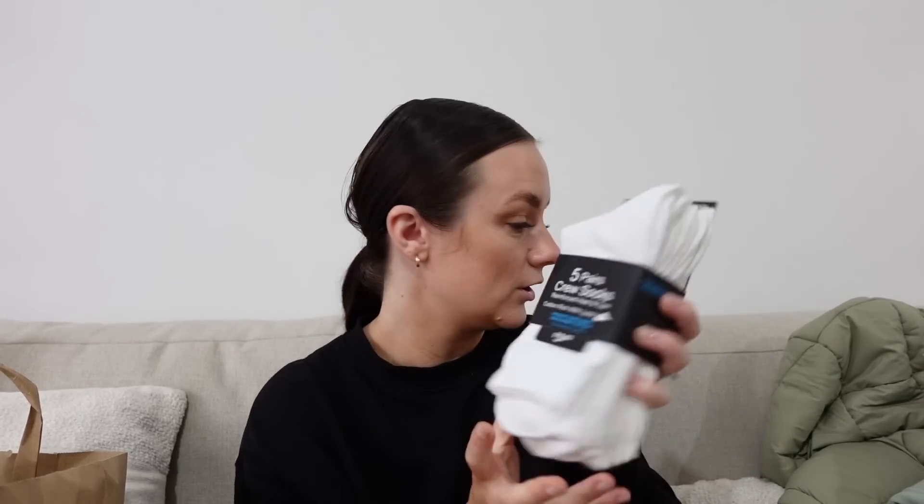I also picked up some crew socks. I'm going to wear these when it gets warmer — I like to wear my trainers with shorts and a sock. I find it really hard to find plain ones because they always have Nike or Adidas branding. I wear a lot of Adidas trainers but I prefer Nike socks, though someone told me you can't wear Nike socks with Adidas trainers. So that's why I picked these up — they were £3 for five pairs, so you can't go wrong.